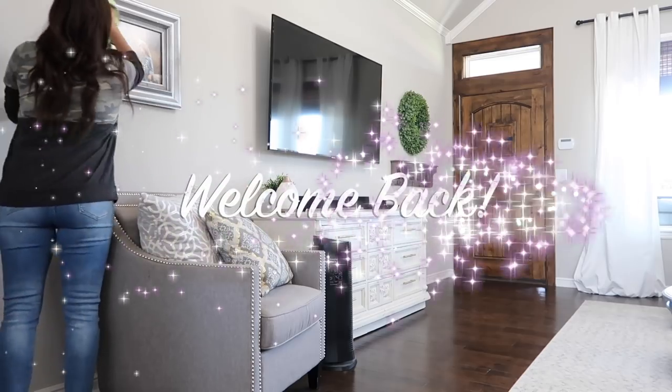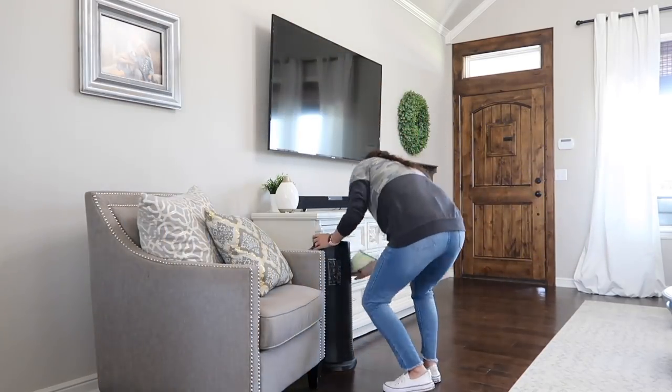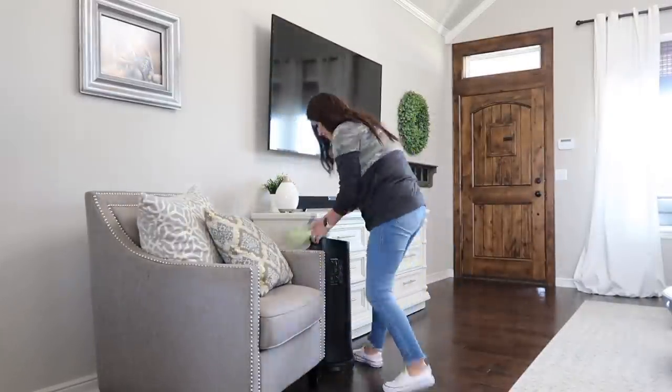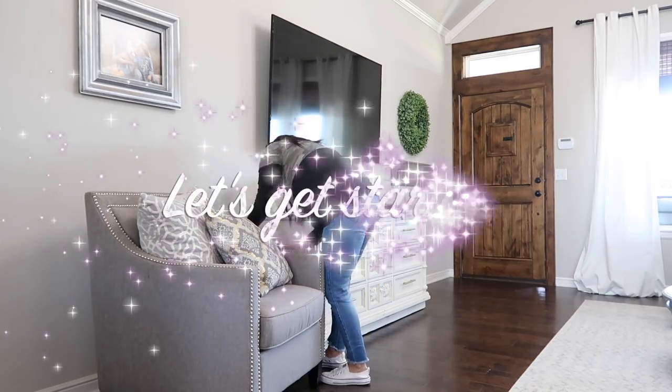Hello guys, and welcome back to Till Vacuum Do Us Part. Today we're going to be doing some cleaning, some decluttering, and some selling. I have to clean out my car. Chase is working on the yard, so we got lots to do. Let's go ahead and get started.